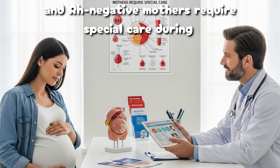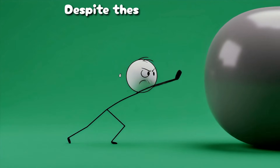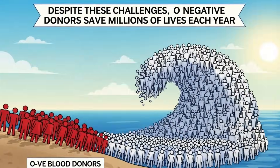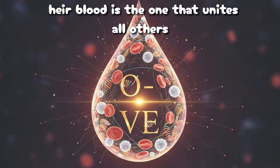And RH-negative mothers require special care during pregnancy to prevent hemolytic disease in newborns. Despite these challenges, O-negative donors save millions of lives each year. In a world of genetic diversity, their blood is the one that unites all others.